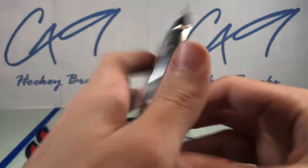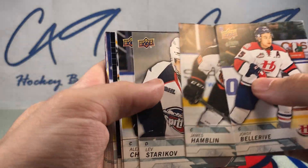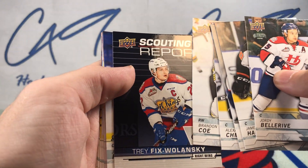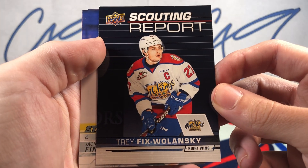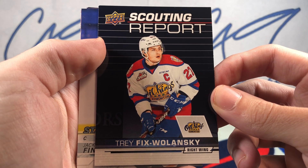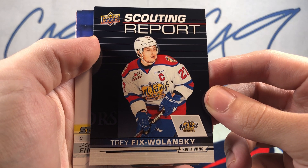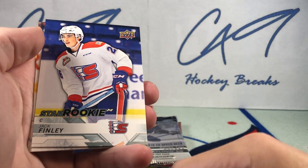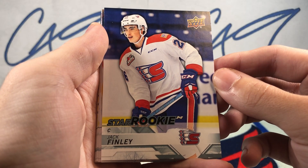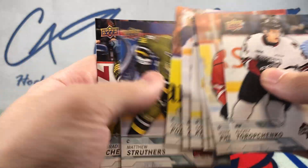Moving on to 18/19 CHL Hockey — lots of base cards in these CHL packs. We have a Scouting Report of Trey Fix Wolanski. I've actually seen this guy play before, he was an Oil King. We also have a Star Rookie Jack Finley, and the rest are base.